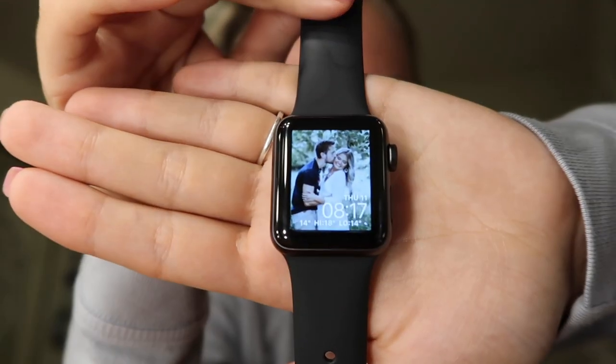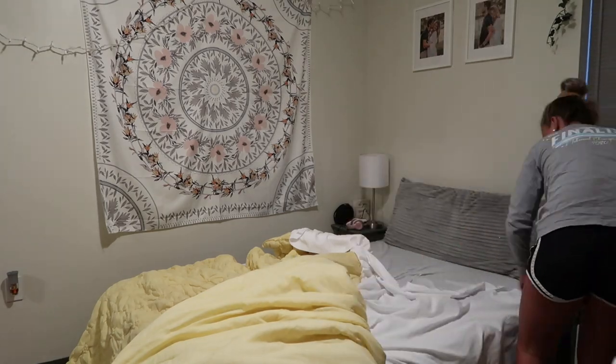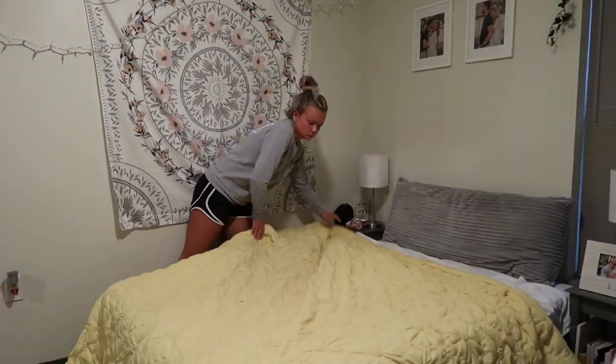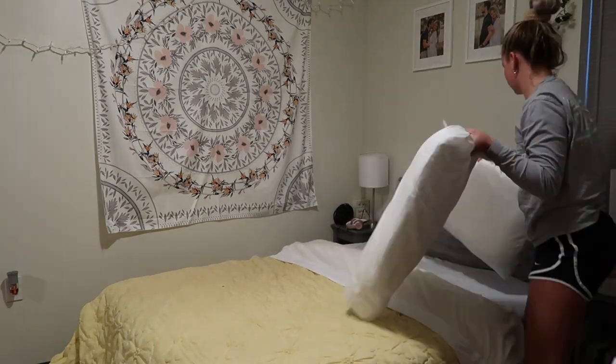Then I put on my watch. I am absolutely obsessed with my Apple Watch. After that it was time for me to make my bed. I make my bed every morning and I just think it gives me a productive start to my day.